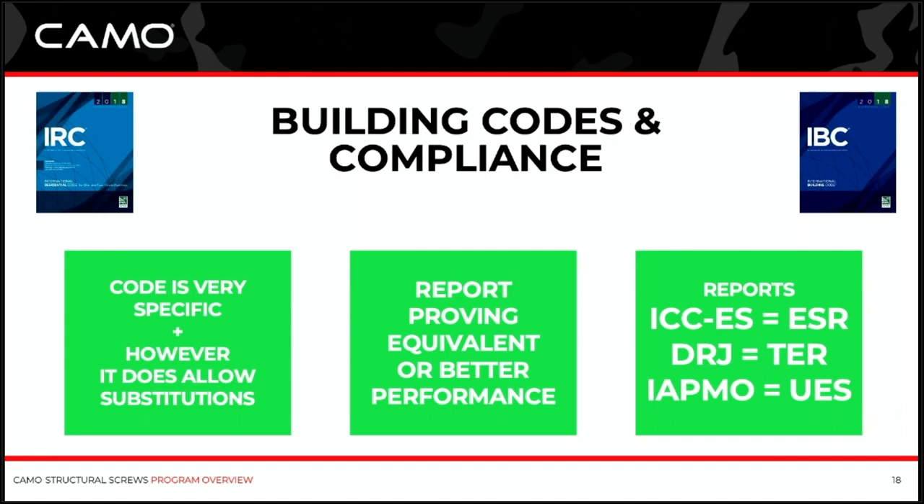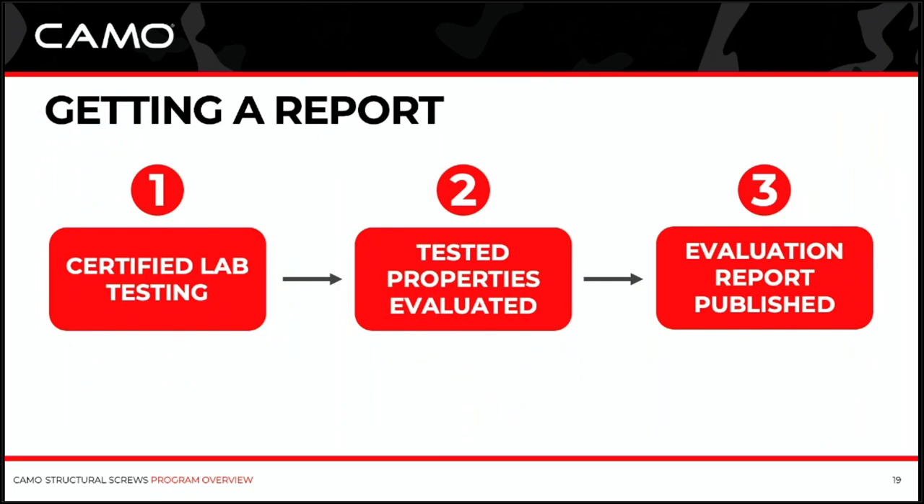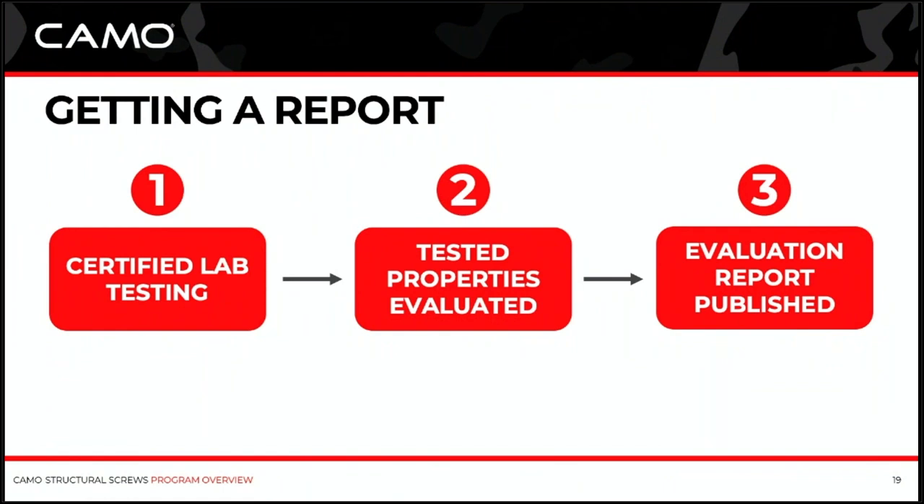As you choose a structural product for your project, you want to make sure they have code reports on those products, especially in those critical connections. To become equivalent or better than what's in code, you've got to go to an ICC-approved certified lab for testing. All these products go through the same ASTM test standards — ASTM identifies the exact parameters of a test to be done, and there may be five or six different ASTM tests they're concerned with. You go to the certified lab, do that testing, and they get the physical properties of your screw — how strong it is, how easily it bends, how well the coating performs. After that, you have a test result.